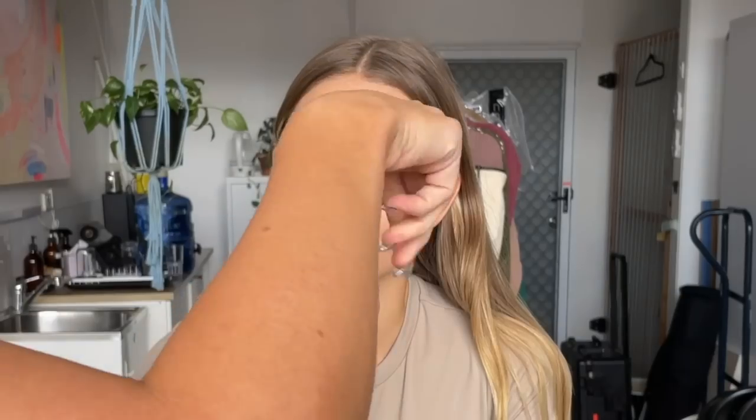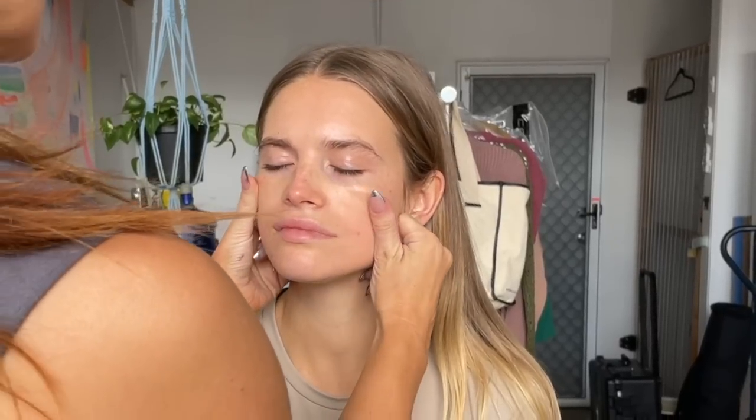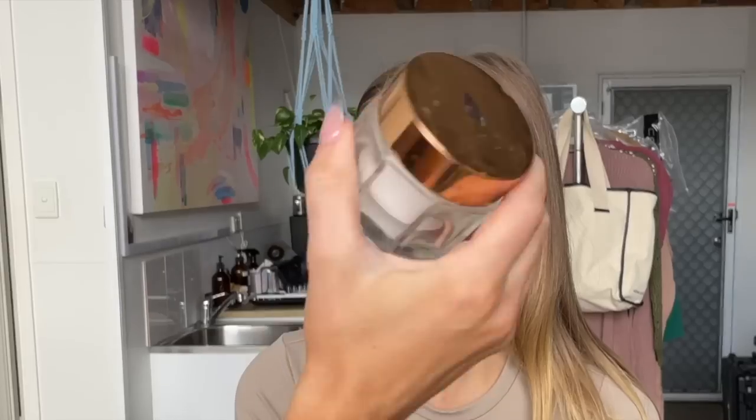So first up, I cleanse the skin with some micellar water, which is what I do every time. I use my little powder puffs because I actually forgot my makeup pads and they worked a treat. Then I use the serum from Makeup Forever — gorgeous, a great product to use underneath your makeup to prep that skin. I'm giving her a little lymphatic drainage massage. You want to work it out from the center of the face out to the ears, and then down the neck to de-puff the skin.